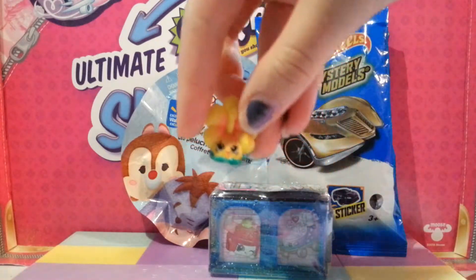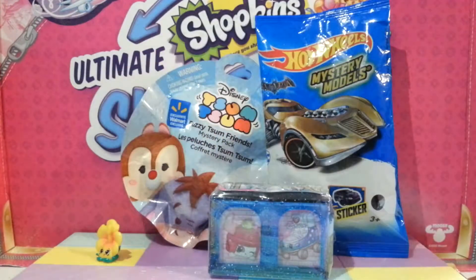In the blind opening, we got Heidi Hibiscus from Shopkins Fashion Spree.